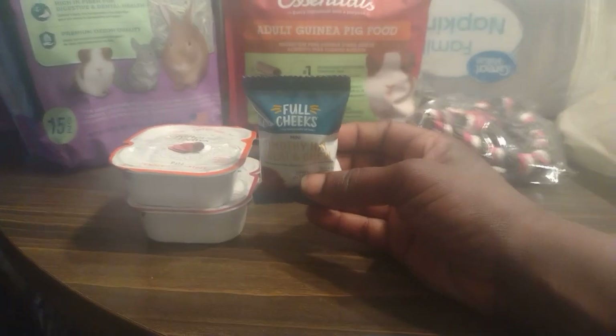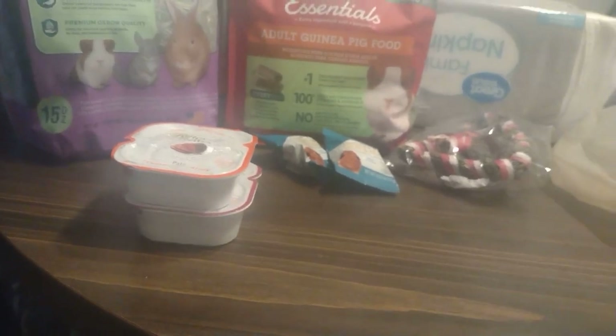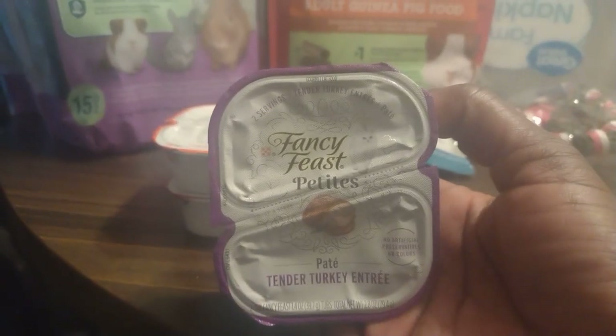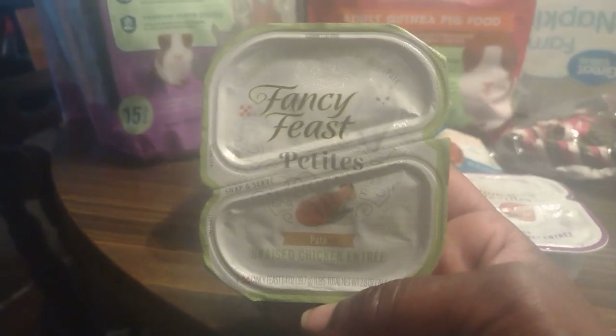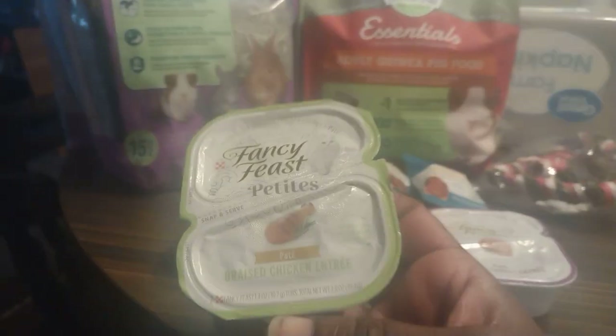I don't go to PetSmart like that — I only go there when I really need something to put in my tanks, then I just look around and see what else I could find while I'm there. They got Tender Turkey Entree. I got some more of these at the grocery store yesterday but I know Charlotte really likes wet food, so why not. Braised Chicken Entree.